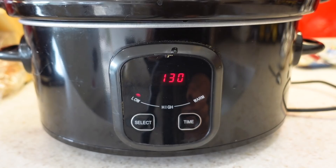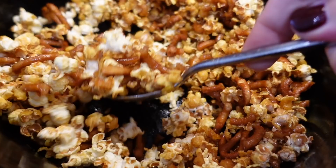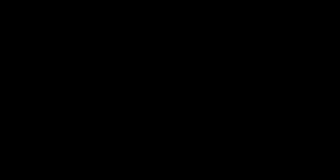You then want to cook your popcorn mixture for one to one and a half hours, stirring it every 15 to 20 minutes. Once your popcorn mixture starts to go nice and dry and caramel looking, that is when it is ready to serve. Turn your slow cooker off and let it cool for 15 minutes. This will caramelise everything further and then it's ready to eat.